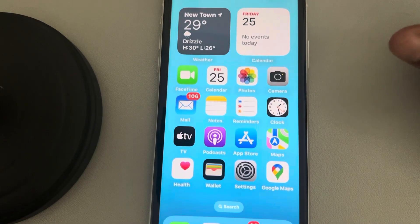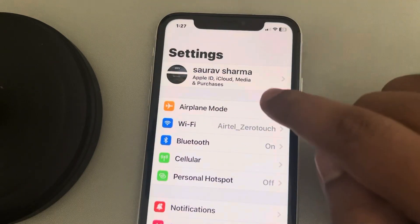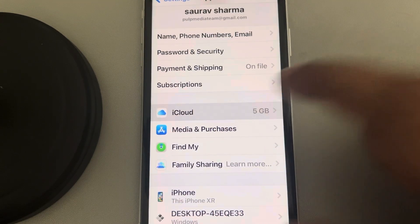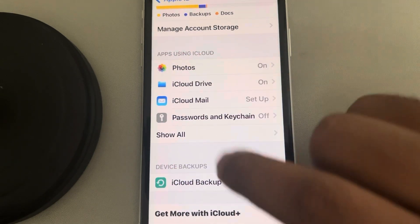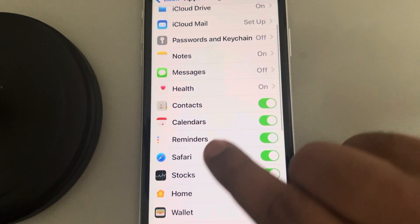If iPhone calendar is not syncing with Outlook, here is the fix. Just go to Settings, tap on your Apple ID name banner, tap on iCloud. Now, in the apps using iCloud, tap on Show All, and scroll down and find Calendars.